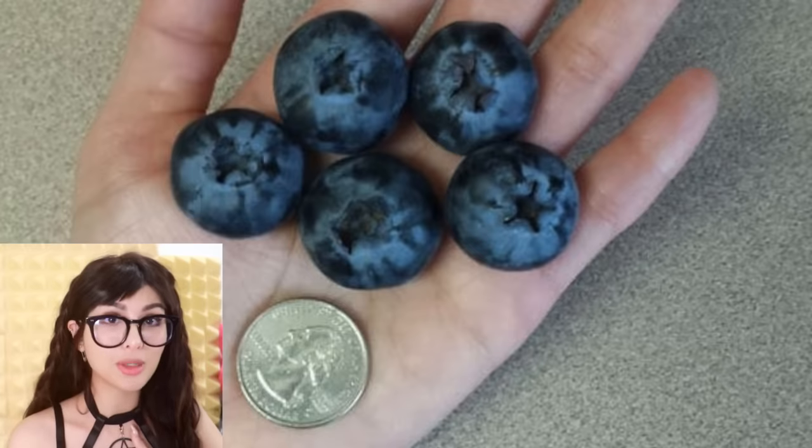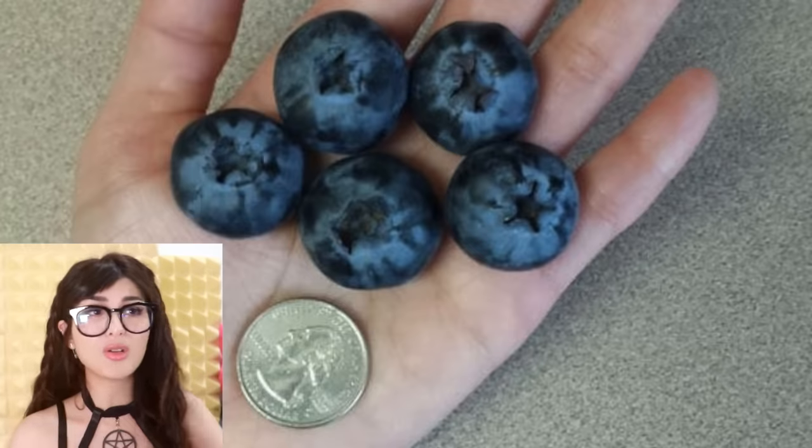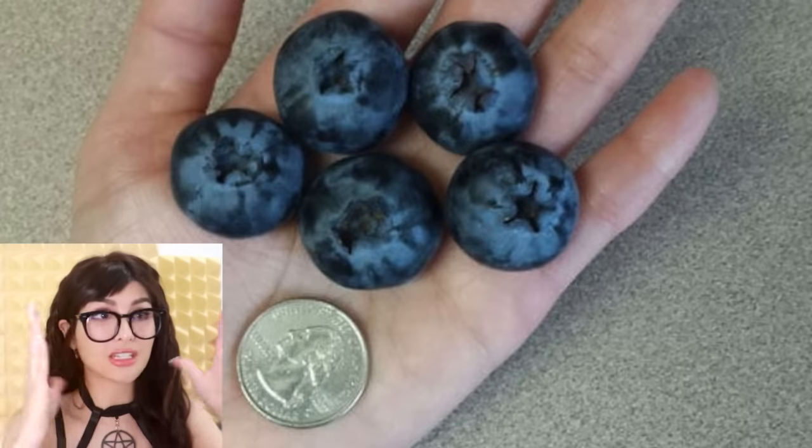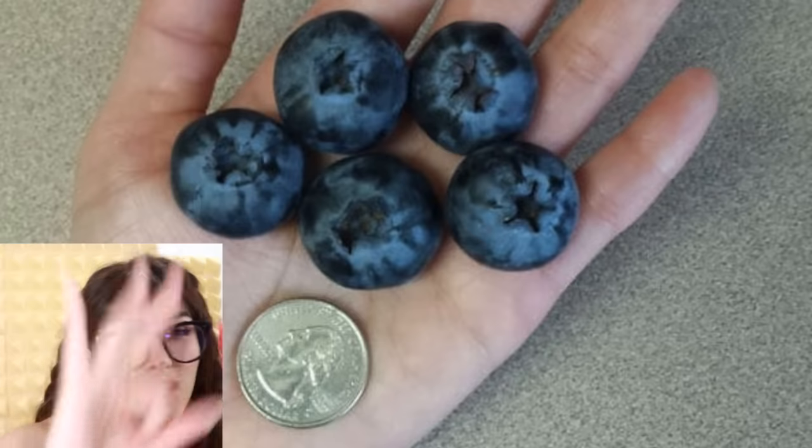Those are big blueberries — bigger than a quarter? Blueberries is one of those fruits where it's like the bigger the better. They just taste better. The scrawny little shriveled up ones? Ugh, they're like sour. I'll trade you a quarter for those blueberries.